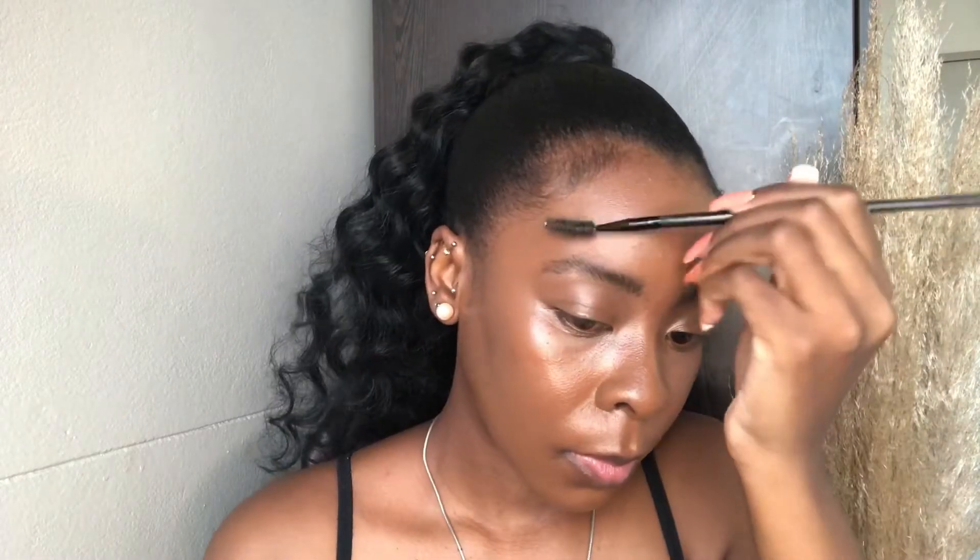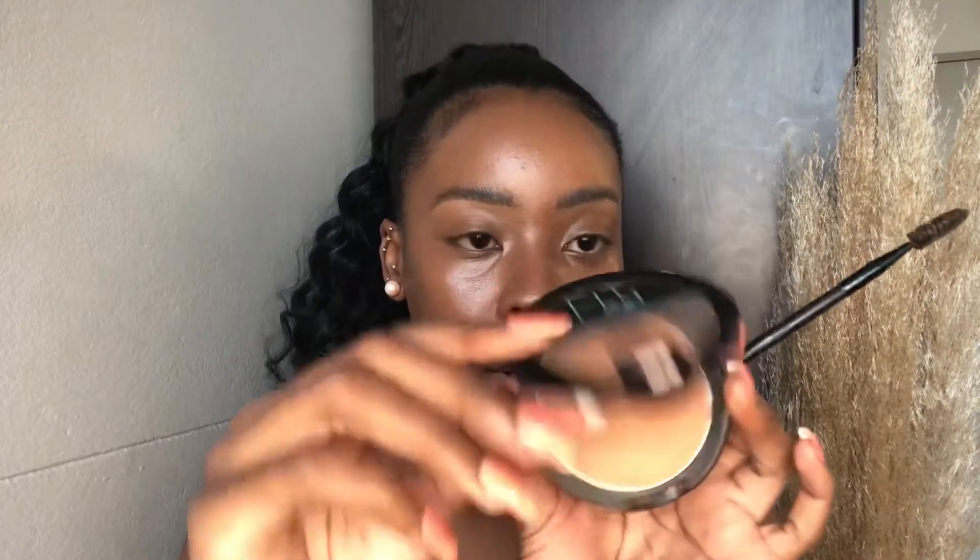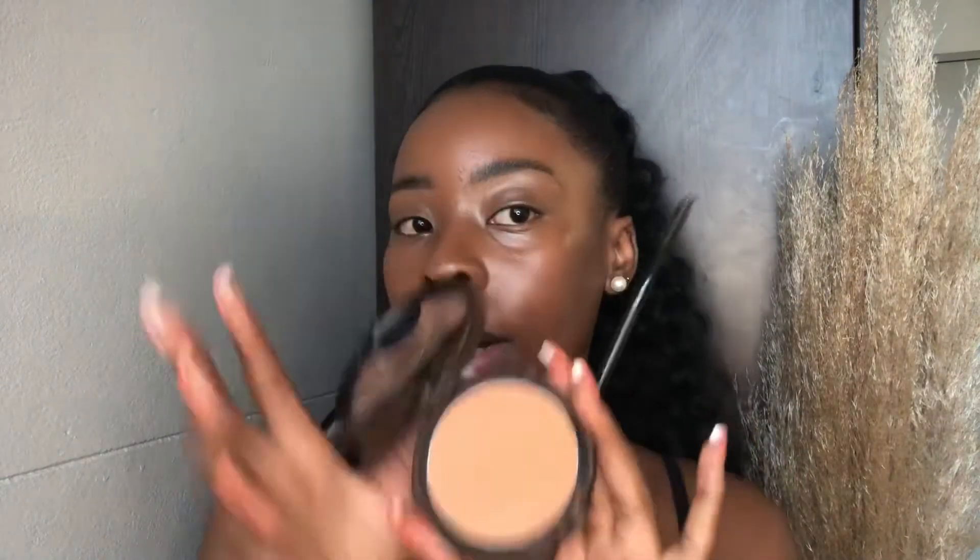Blend it really well because we don't want any harsh lines with that. Then we have our powder that we're going to put over our eyebrows. You can do a little bit of setting right by our under eye.